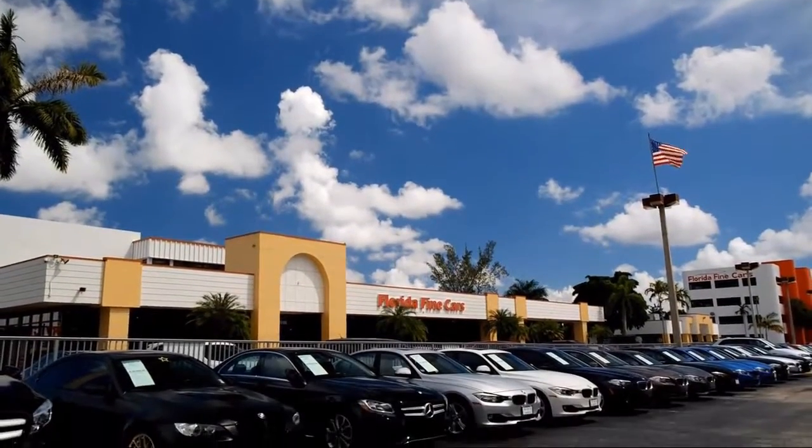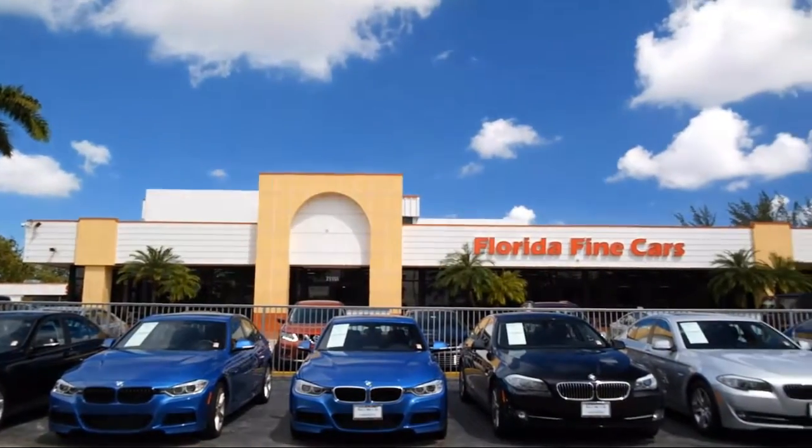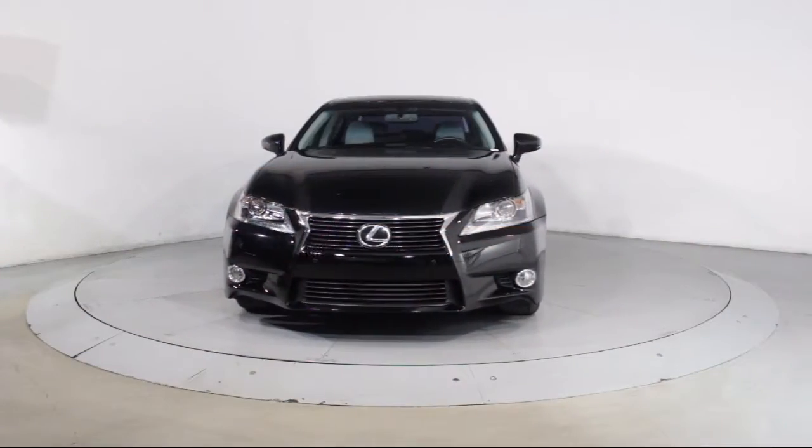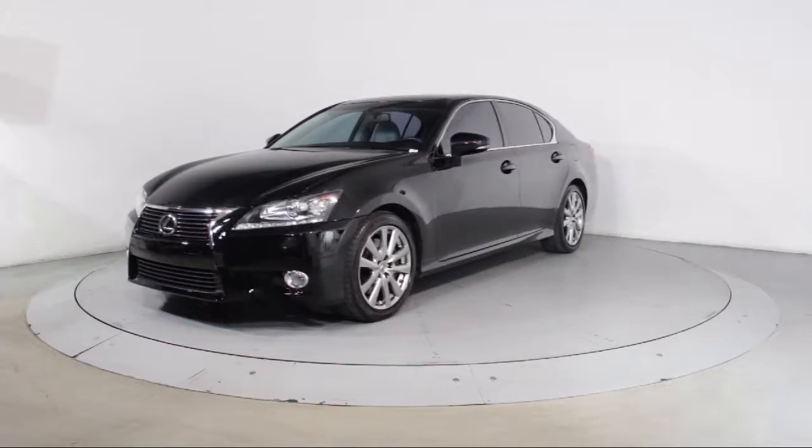Welcome to Florida Fine Cars, South Florida's premier automotive dealer. Here's a look at another one of our vehicles from our massive selection. It comes equipped with keyless entry, steering wheel controls, and a moonroof.